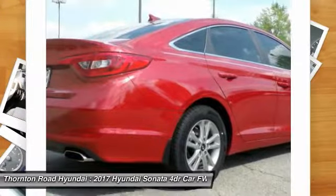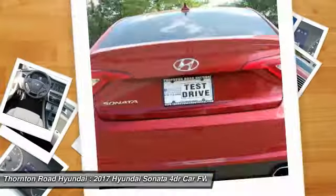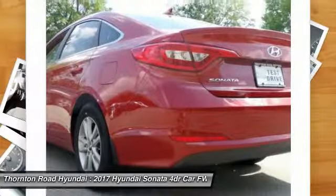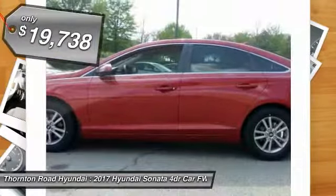Don't forget the exterior corrosion protection — a 14-step roto-dip system that provides unmatched protection for your Sonata, and it is priced below $20,000.